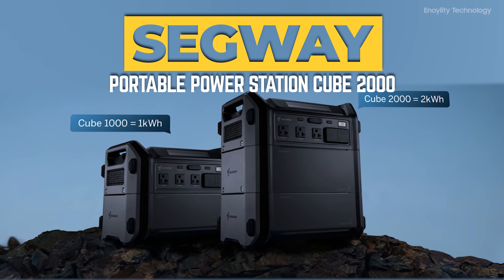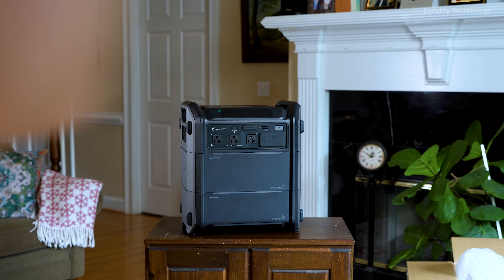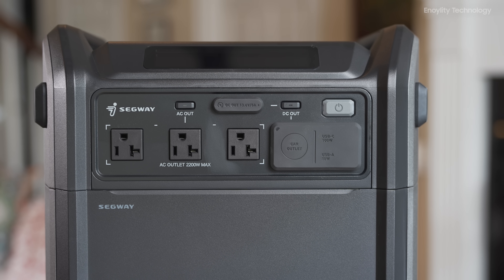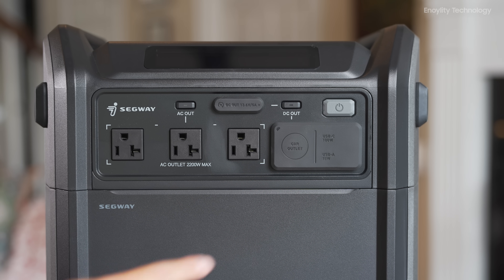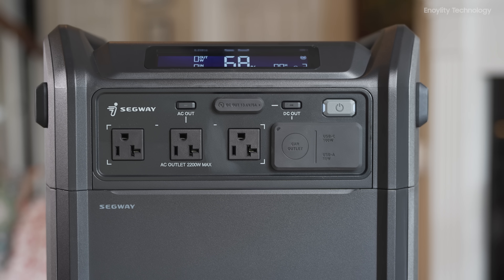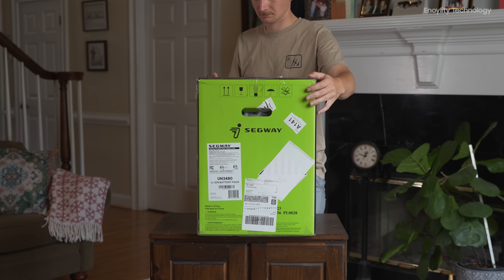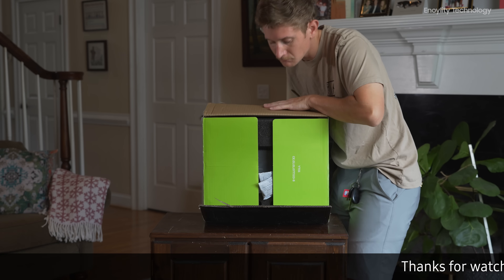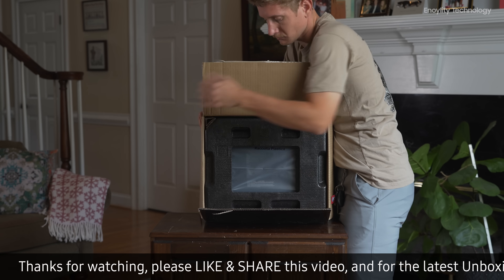The Segway Portable Power Station Cube 2000 is a versatile and robust power solution designed to meet a variety of power needs, primarily for indoor and home use. Whether you're dealing with a power outage or simply need a reliable power source for your high-power appliances, the Cube 2000 is here to ensure your daily life continues uninterrupted. In this review, we will explore how the Cube 2000 can enhance your daily routine, its unique features, and why it's a must-have, especially during Prime Day when it will be available at its lowest price ever.